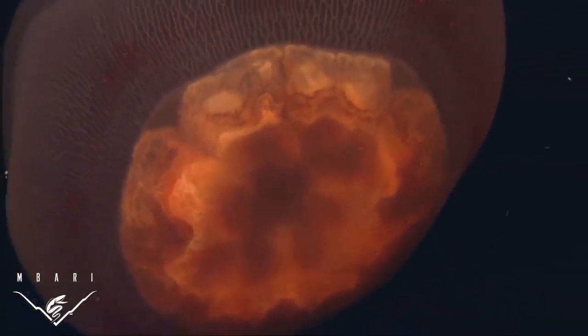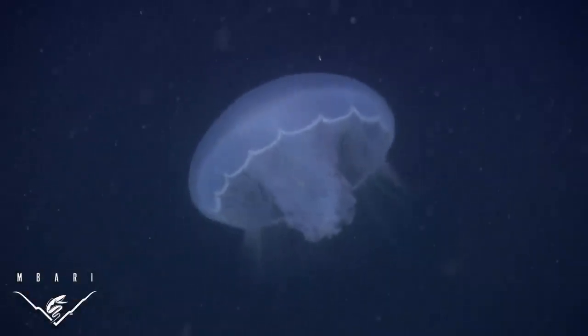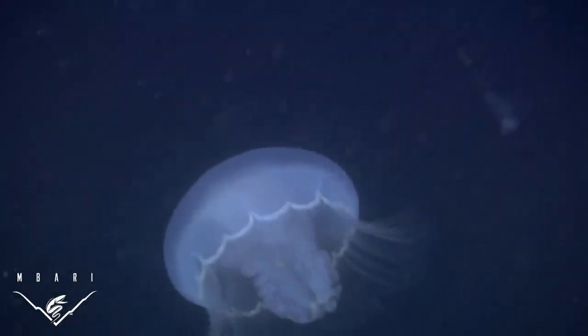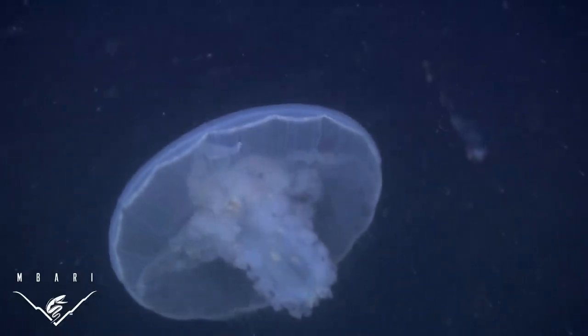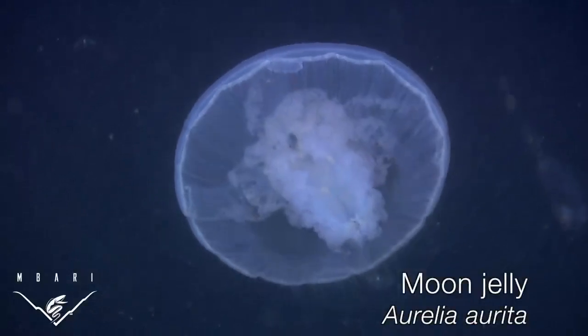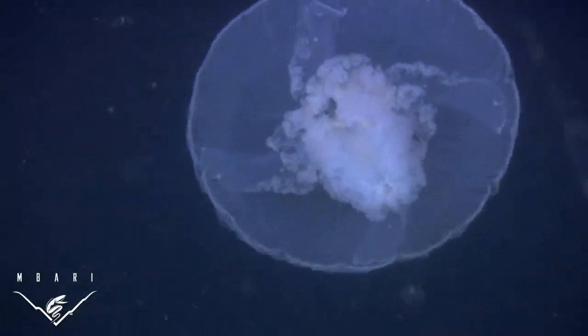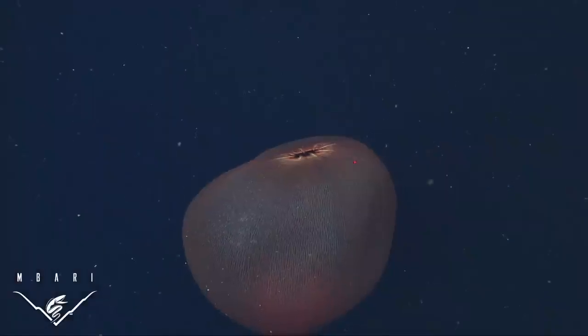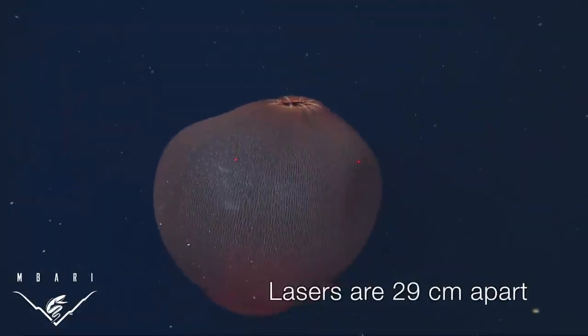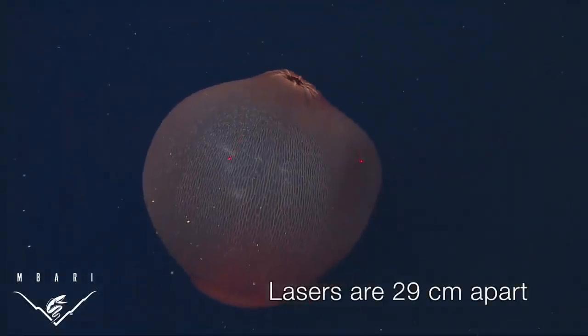Surprisingly, according to traditional taxonomy and genetic studies by Keith Bay and colleagues, one of Deep Staria's closest relatives is one of the most commonly seen medusa — the moon jelly Aurelia aurita, which is on display in aquariums around the world.